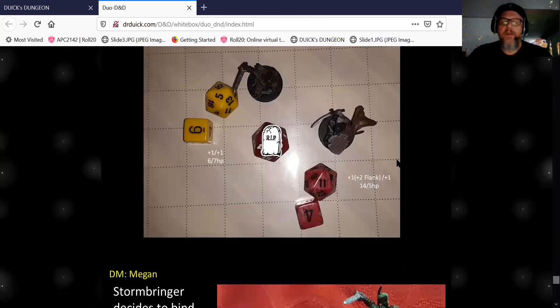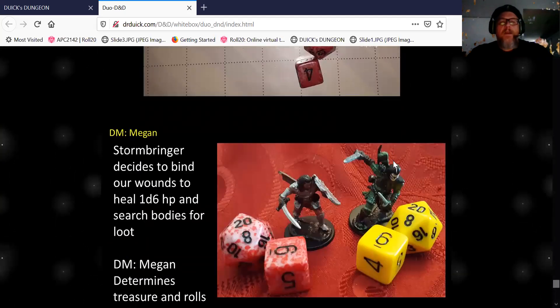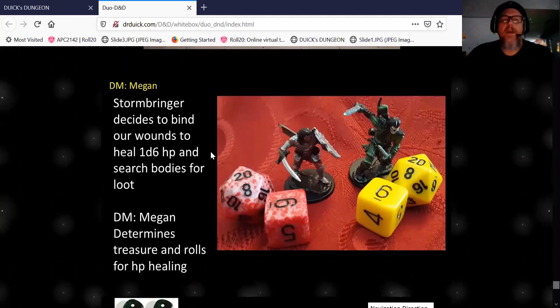She's still DMing this. The mechanics of the fight we do together. Then I go ahead and bind our wounds — both characters binding wounds, heal for 1d6 hit points. We search the bodies for loot. She determines what the treasure is, and we roll for healing at that point.